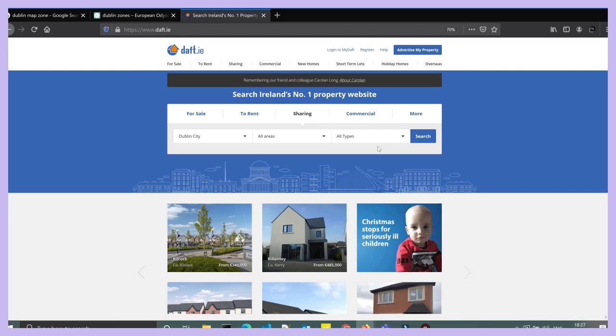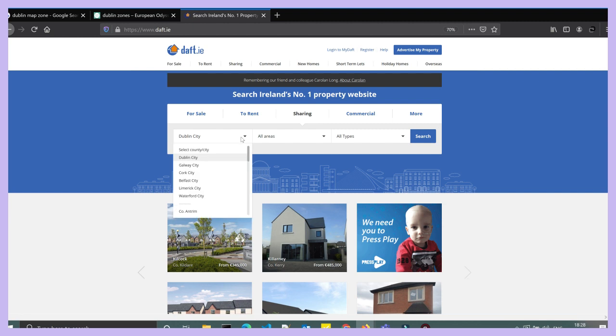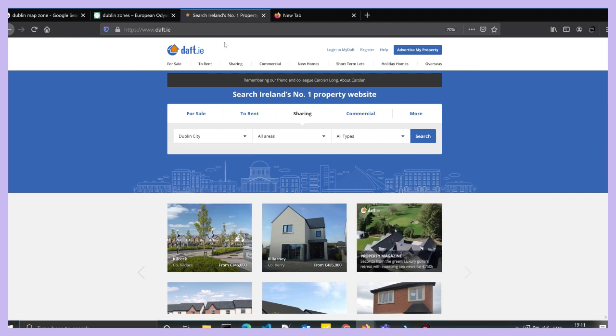The most popular website to find accommodation is daft.ie; otherwise you have rent.ie as well, but daft.ie has the maximum number of listings. On daft.ie you'll find options to rent or share. Under the sharing section, you'll find student accommodation — click on that and you can actually select the college nearest to which you want accommodation.